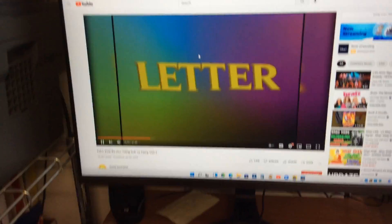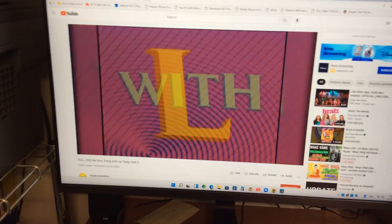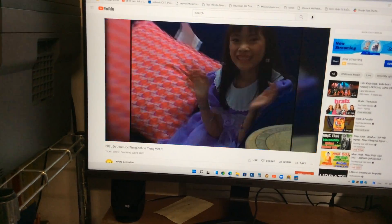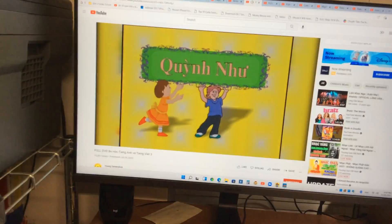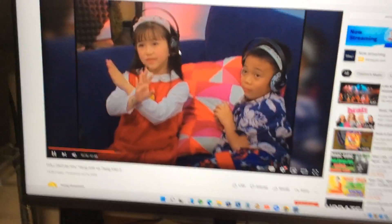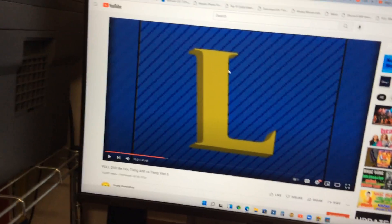Now presenting the letter L! Here's letter L with Kevin, Beverly, and Shea. The letter L, as in lion. Very nice!